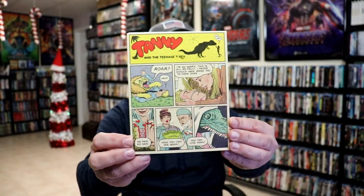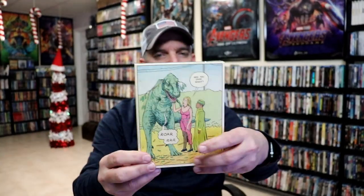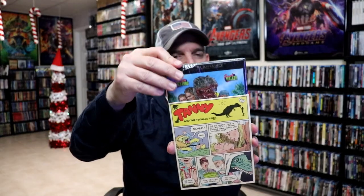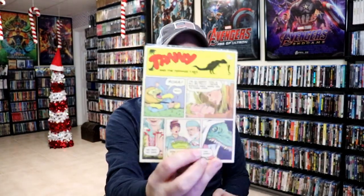And then we have Tammy and the T-Rex with this comic slip, which I'm not really a big fan of. But I missed out on the 4K release previously, which I wish I would have gotten. But anyways, that's not too bad.